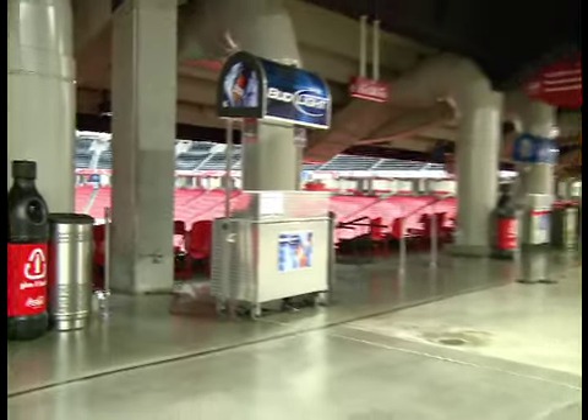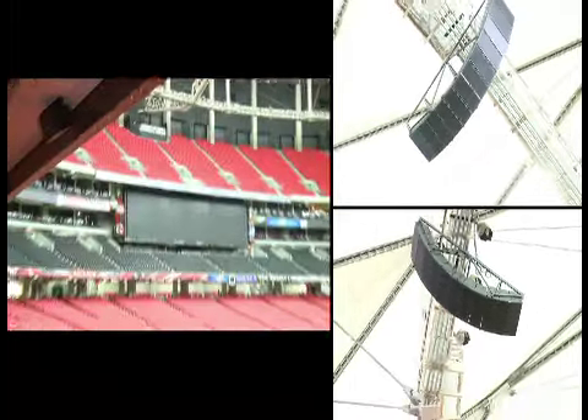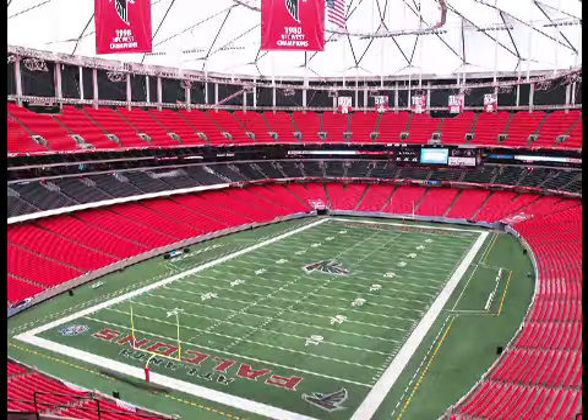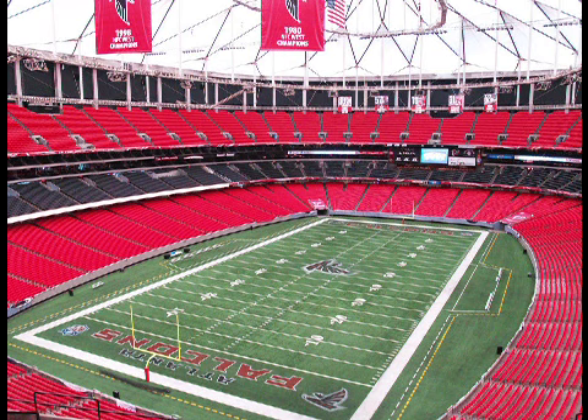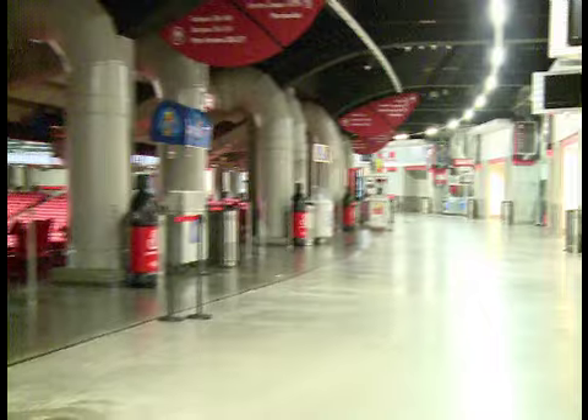The Georgia Dome's Lower Level is the perfect location to enjoy the facility's state-of-the-art audio system, recently installed during the Dome's $50 million renovation. A world-class team of audio engineers designed this system to give every fan in the Georgia Dome the most pristine sound quality, rivaled by only the greatest venues in sports and entertainment across the globe.